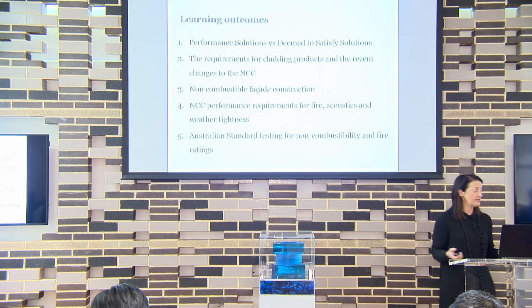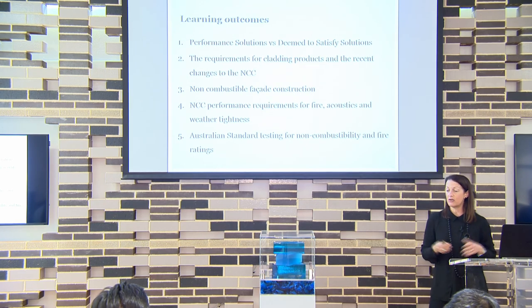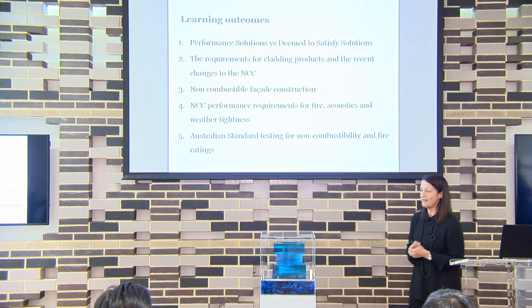Learning outcomes — because this is a structured CPD, you have your learning outcomes. These are similar to the questions on your sheet. So during the session we'll cover off the questions that are on your sheet, but if you get to the end later on and you still haven't found an answer, we can cover those.